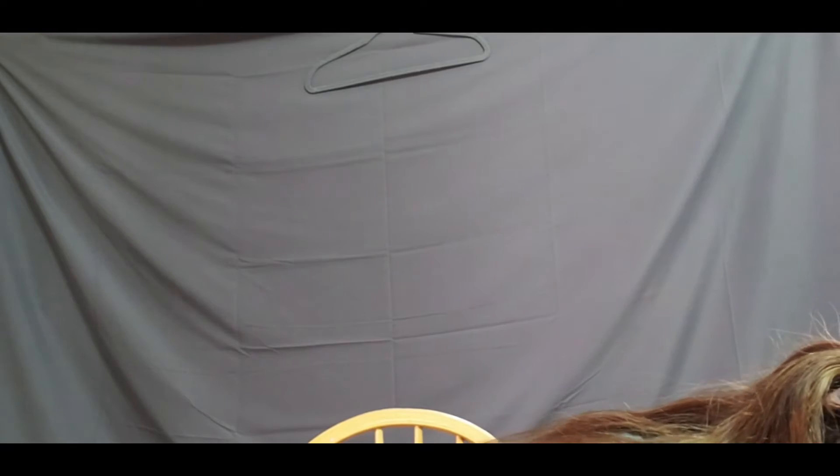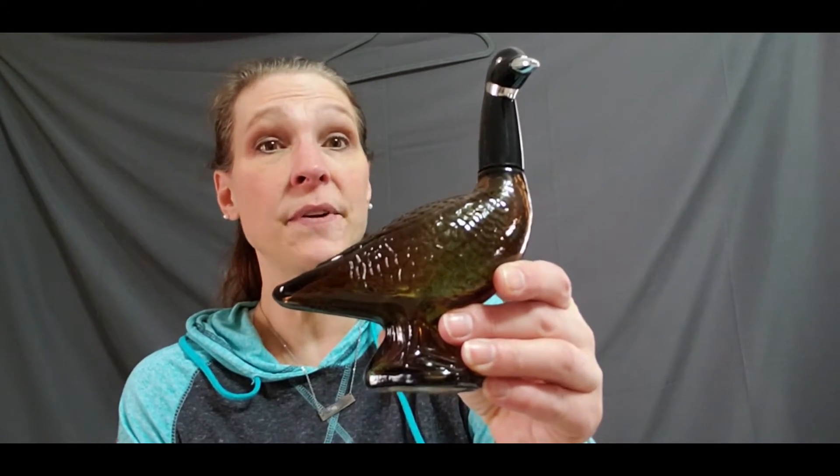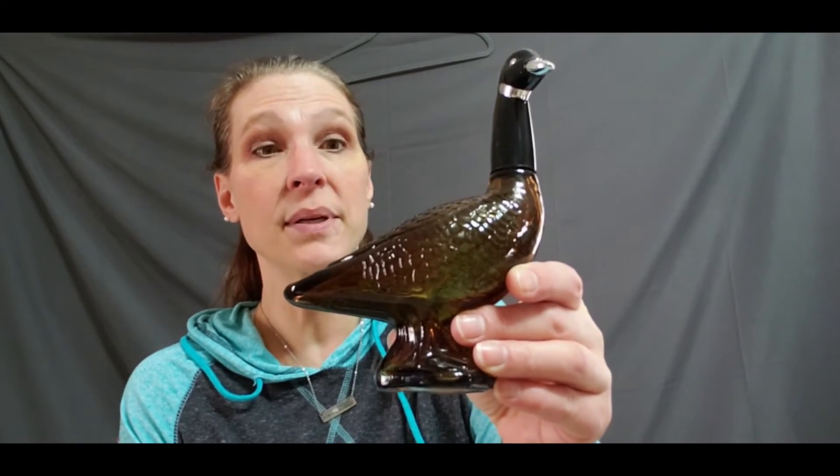My husband Dan was going around looking at different things and found a bunch of these Avon 'Wild Country' aftershave bottles. These are vintage and they were comping anywhere from $15, $20, $25 on up. He actually found that one...